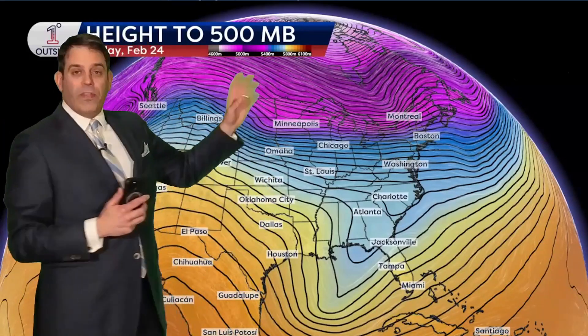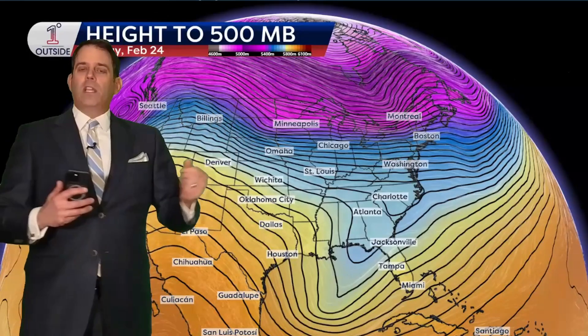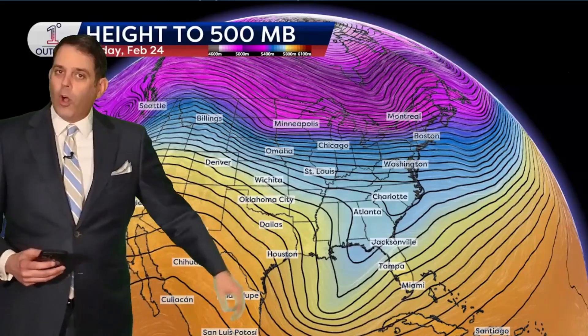I try each time to describe what the height to 500 millibars is. Some of you still commented last time saying you still don't really get it. Look, bottom line — when you look at this, just think about the fact that it's average temperature through a large column of the atmosphere. The cooler colors represent overall cooler air; the warmer colors represent overall warmer air.